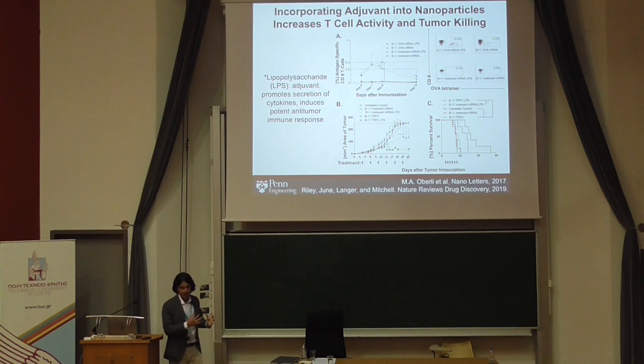The nice thing about these encapsulation technologies is that in addition to mRNA, you can co-deliver other forms of proteins and small molecules. We also delivered lipopolysaccharide as an adjuvant for vaccination, which promotes cytokine secretion and induces a more potent antitumor response. Looking at different particle formulations compared to particles that co-encapsulate this adjuvant, we can enhance the vaccination response further — making it a versatile platform for delivering multiple mRNAs encoding different antigens as well as adjuvant to boost the response.